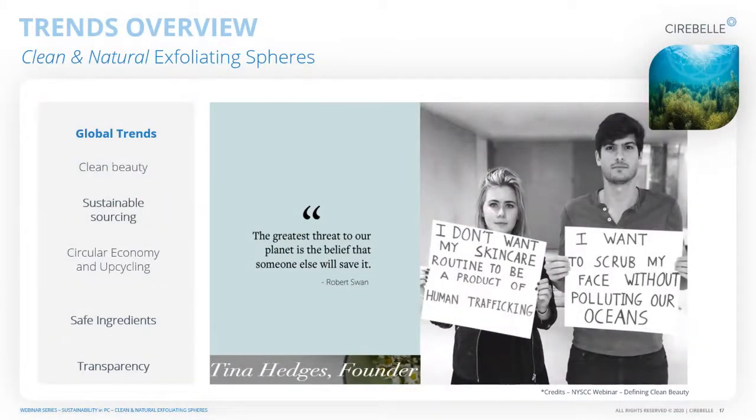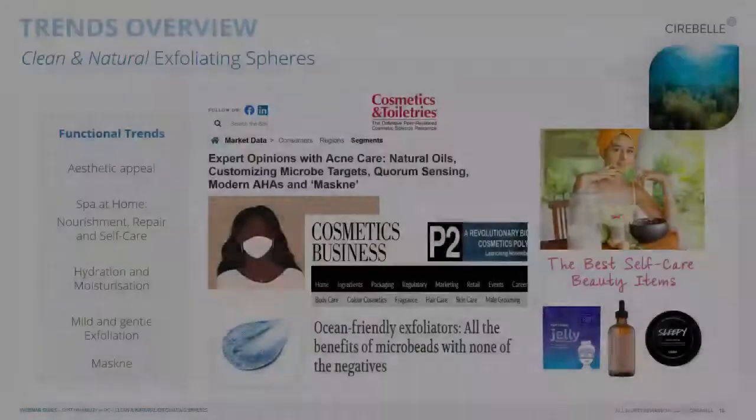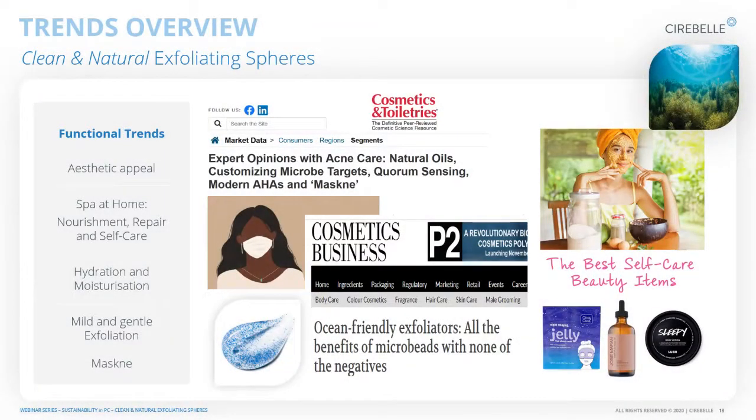The brand Lolly talks about thinking outside the box regarding products — for example, not wanting your skincare routine to be part of human trafficking. This is all about the social impact a product has. And specifically today, talking about exfoliants, you don't want your scrub to be polluting the oceans. It's important to understand where the scrub comes from and what happens to it once released into the environment. Timbi will now take over and talk about the functional trends specifically in the exfoliation market.